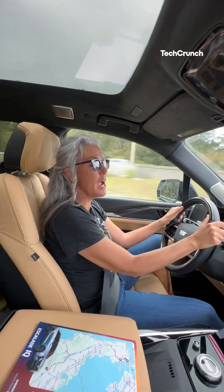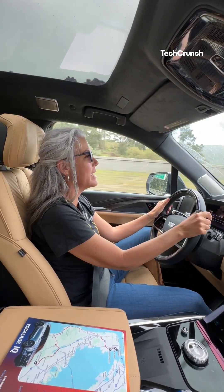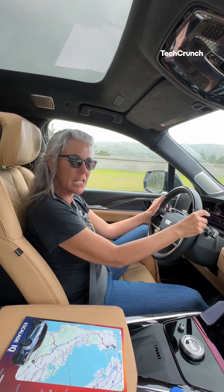Hey everyone, it's Emmy Hall here for TechCrunch and I am in the new Cadillac Escalade IQ — that's right, it's electric baby!